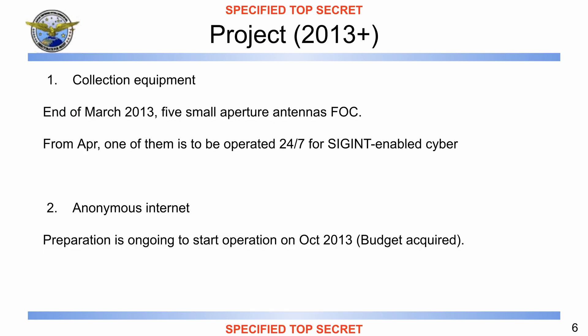Up to this point, we have a good idea of what happened until 2013 in terms of SIGINT-enabled cyber operations in DFS. From this slide on, we go into what is happening from 2013 moving to the future — keep in mind this slide is from February 2013. The speaker notes read: 'Now I will explain about our project in and after 2013. With regard to collection equipment, five small aperture antennas are scheduled to be operational at the end of March 2013. One of them is scheduled to be operated 24/7 for SIGINT-enabled cyber operation from April. As to anonymous internet, DFS already acquired budget and preparation to start operation is ongoing, aiming at IOC in October 2013.'